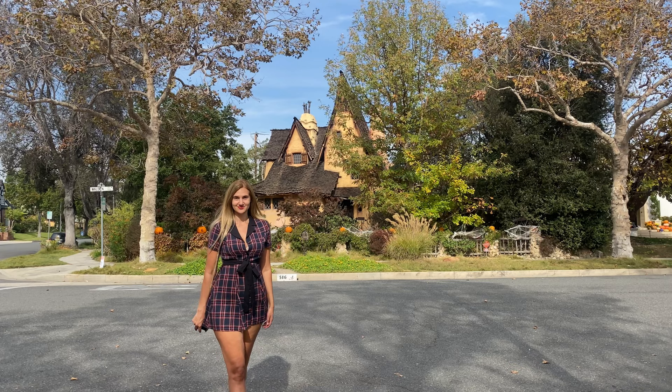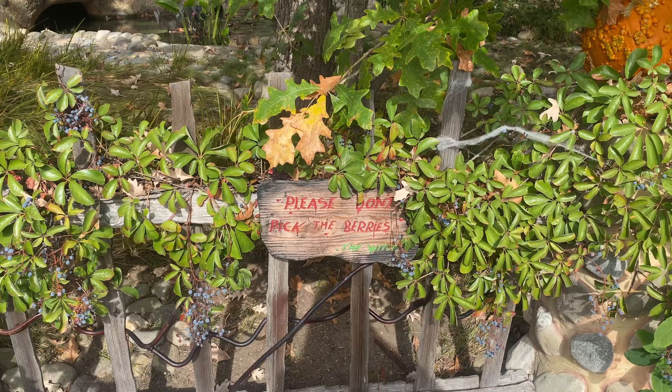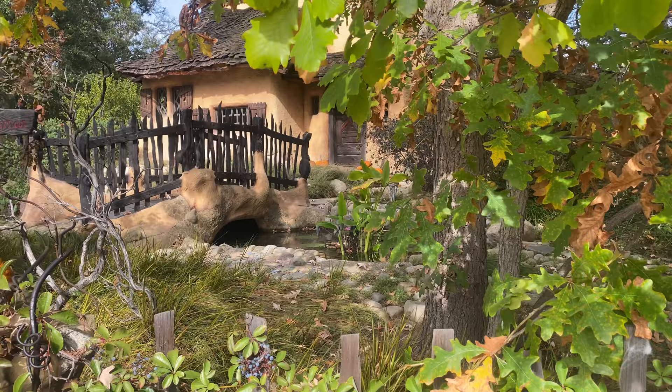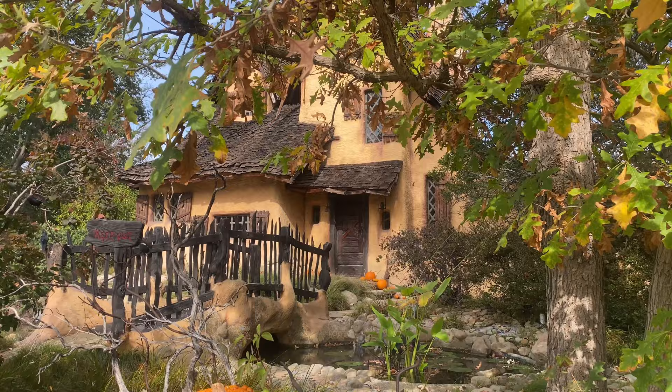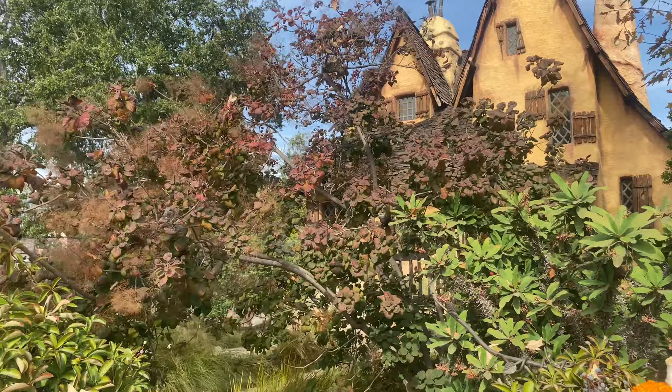Every year around Halloween I pay a visit to my favorite house in Beverly Hills, the Witch's House, also known as Spadena House — though I will call it forever the Beverly Hills Witch's House. You would think that witches live in forests only, but no, they live in fancy areas as well. Spadena House looks like the house from the Hansel and Gretel fairytale, and no matter how many times I've been to see it, it's always like going to Disneyland to me.